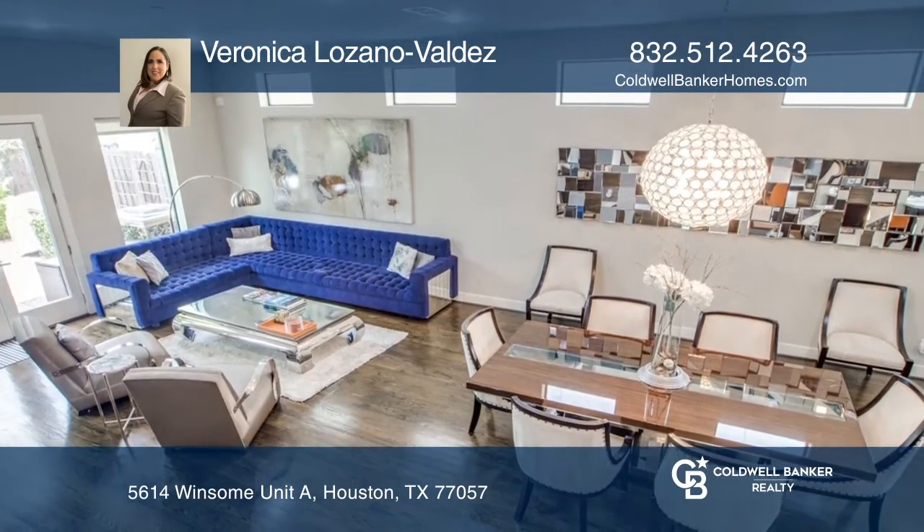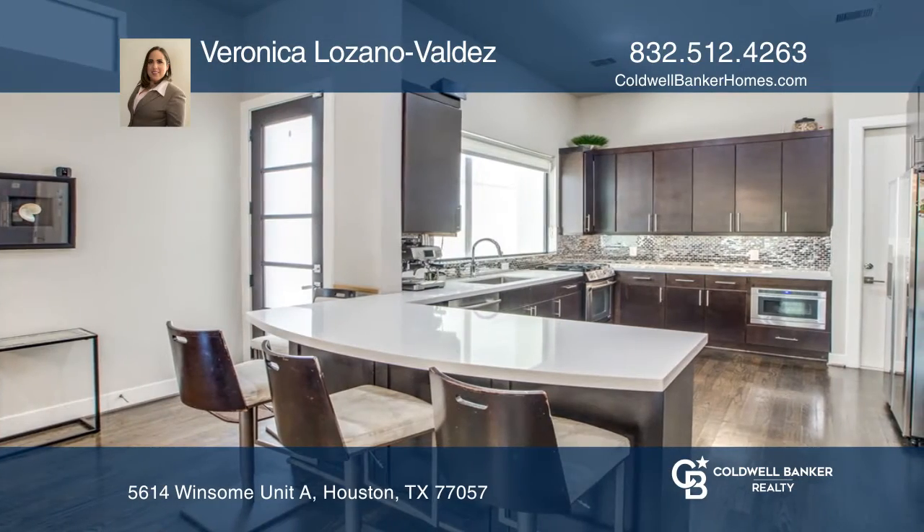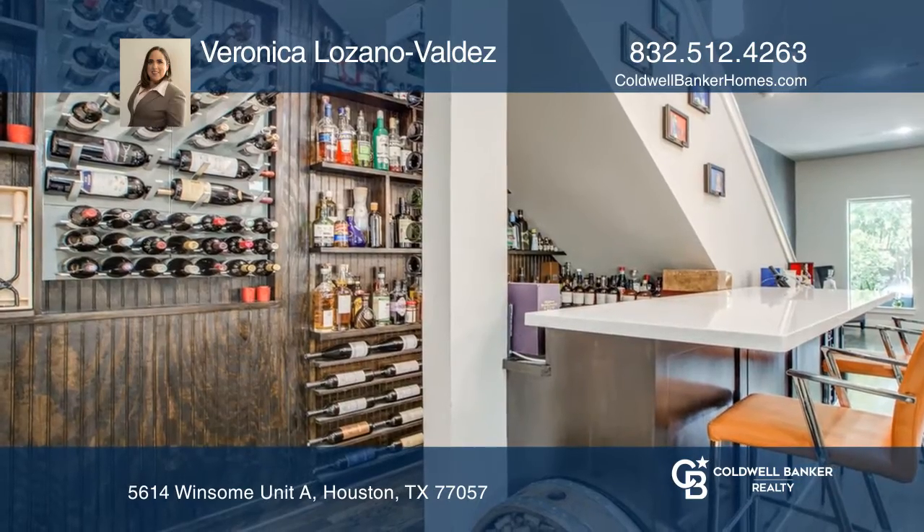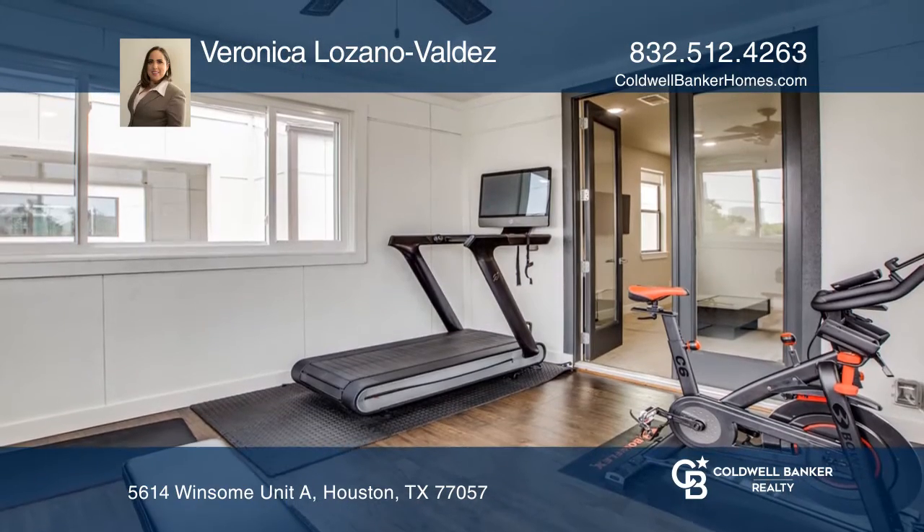The home enjoys a beautiful open main level with living flowing into the dining room and a sophisticated gourmet kitchen. Included is a wonderful dry bar wine room beneath the staircase and high ceilings.